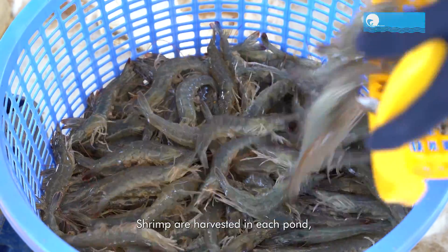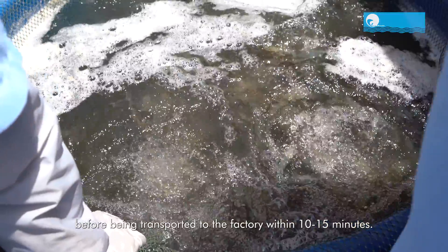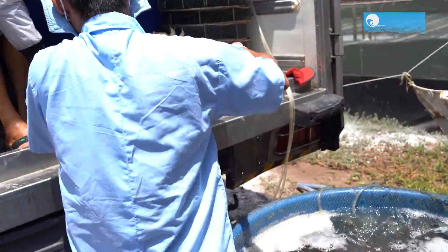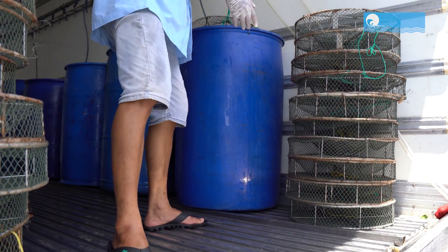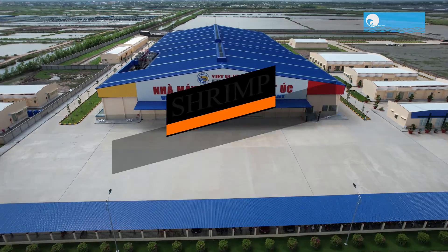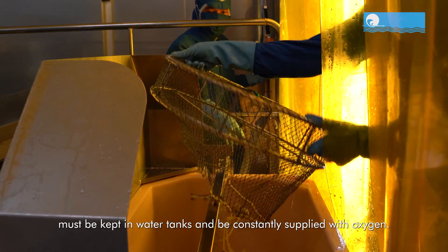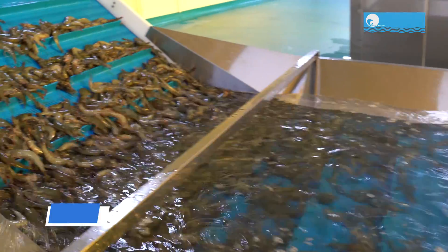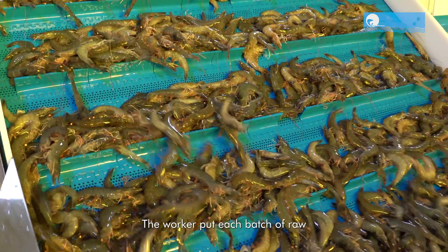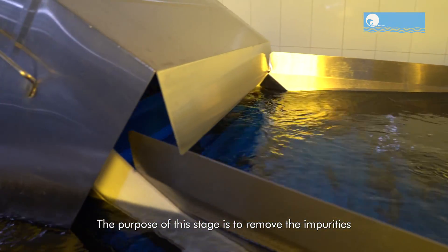Shrimp are harvested in each pond, then anesthetized and transferred to a tank with oxygen aeration before being transported to the factory within 10-15 minutes. Shrimp after harvesting must be kept in water tanks and constantly supplied with oxygen. The received raw materials are 100% harvested from the owned farm. Workers put each batch of raw materials onto the washing conveyor belt to remove impurities and dirt remaining on the shrimp.